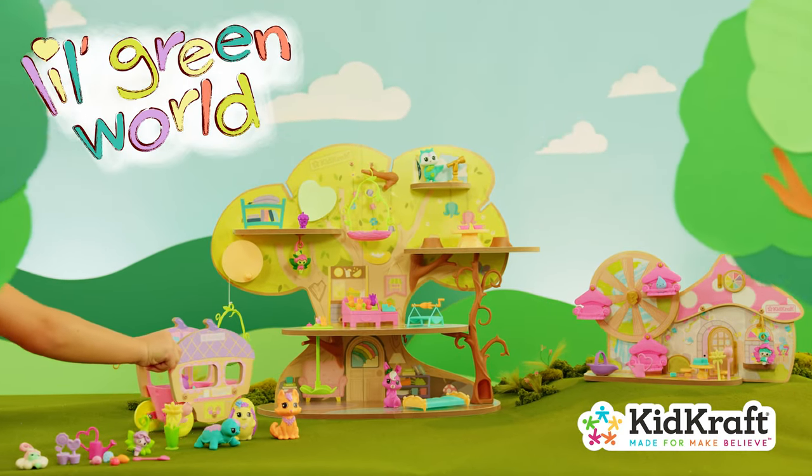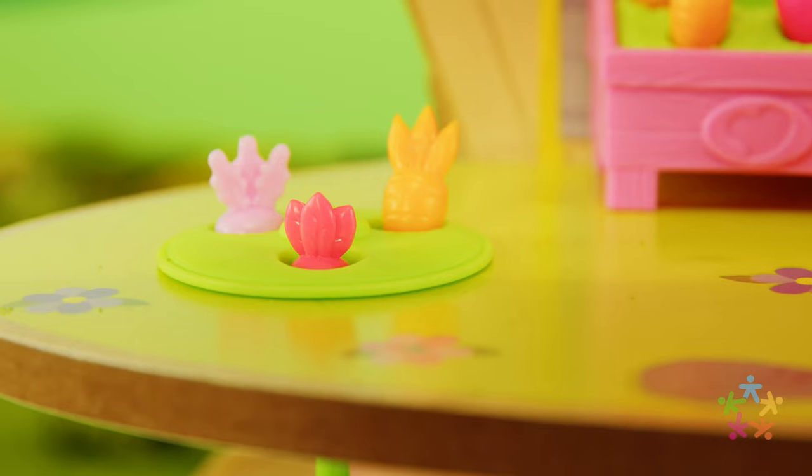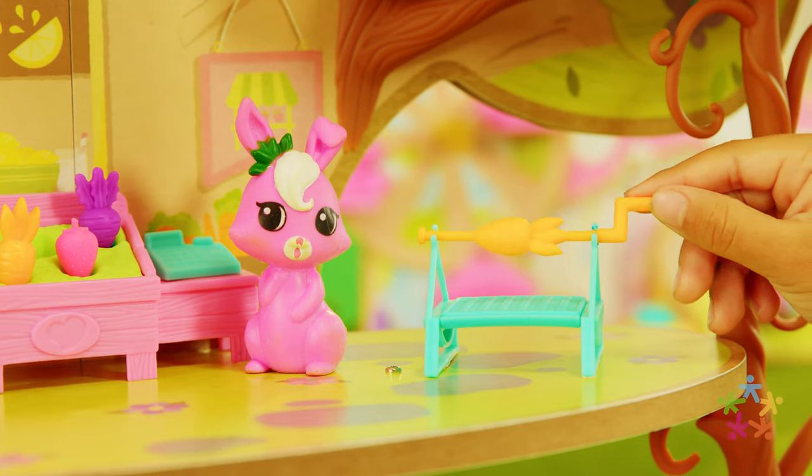Welcome to the Little Green World from KidCraft. Take your friends shopping at the Garden Market. Let's find some fresh veggies.